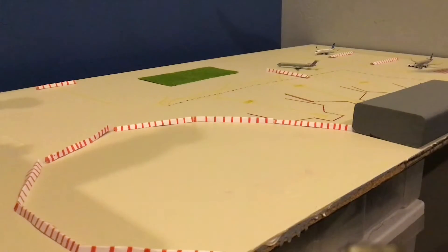The next step is our terminal getting demolished and then reconstructed. But temporarily, all aircraft operations have been moved back to the hard stands, as you can see in the background.